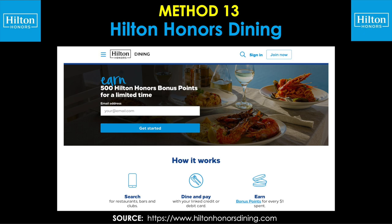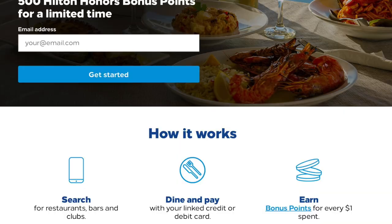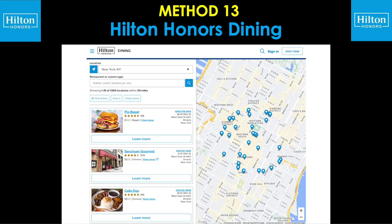Method 13 is the Hilton Honors dining program, allowing you to earn bonus points at participating restaurants, bars, and clubs. There's also a promo right now to earn an additional 500 points just for signing up and meeting any qualifying criteria. You go to the page, type in your email, and get started. You'll then be able to search for different establishments that participate around where you happen to be. When you link your credit card on your profile with the dining program and use that same card at the participating merchant, you'll be able to earn your bonus points in addition to what you'll earn with your credit card.